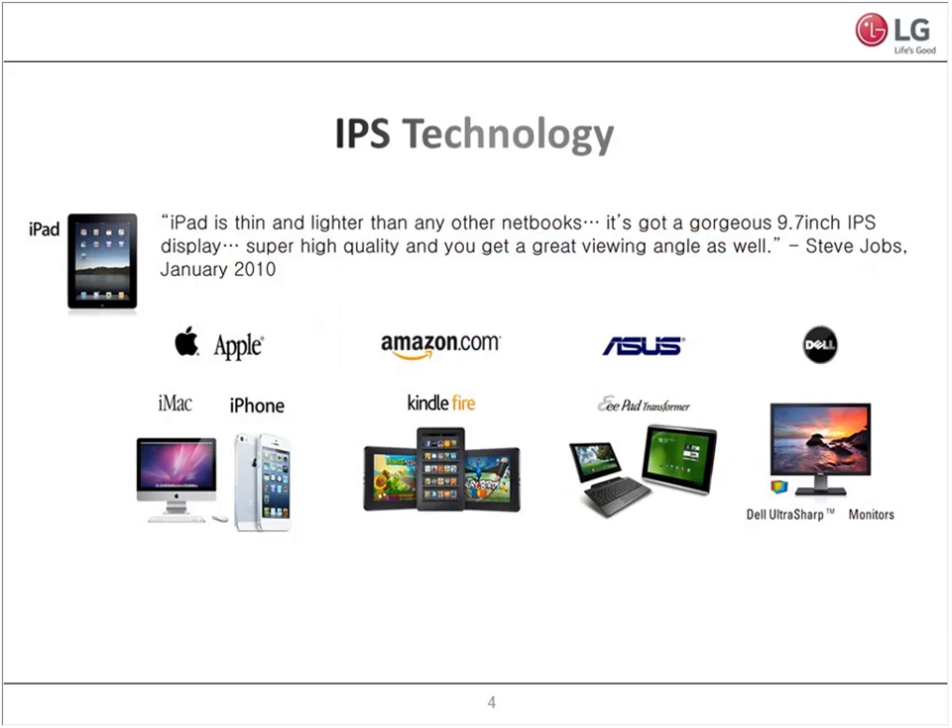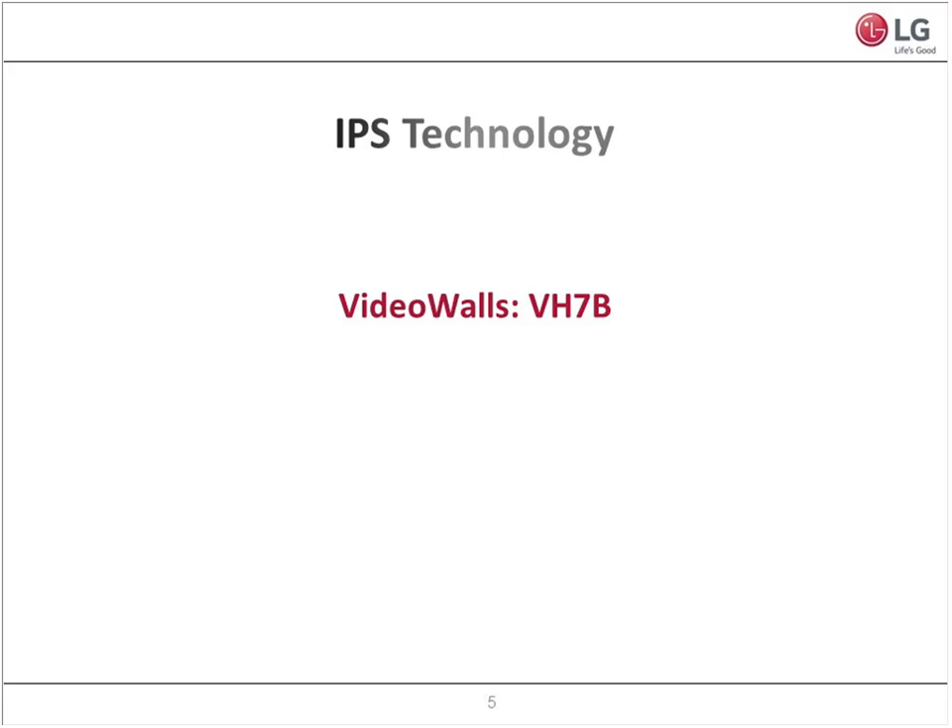We feel great about our IPS technology, but it's not just us and our customers saying it. It's other manufacturers — even some of our competitors — that have also said, LG, you do have great technology with IPS. We would love to take that technology and put it into some of our products. Some of these great brand names you see on the screen have also bought into our IPS technology. So we're a little biased, but now you've also seen that our competitors and some of our partners are saying the same thing — that gives it a little more credence.